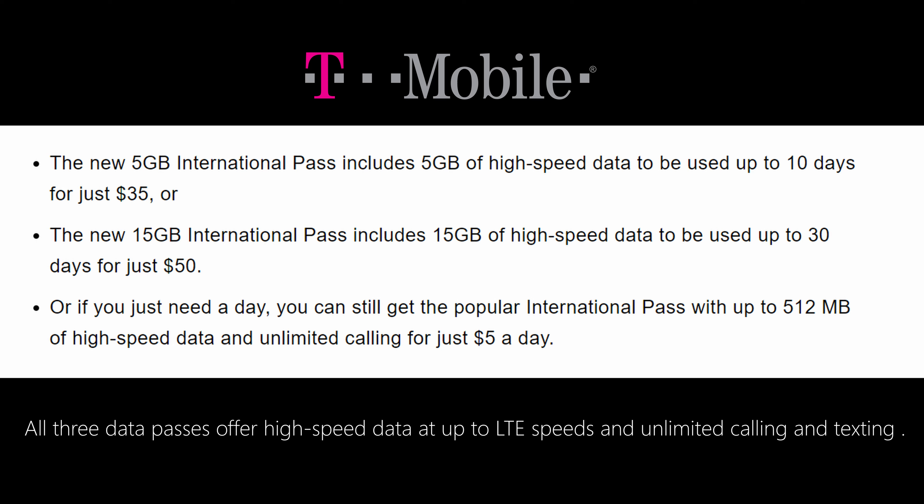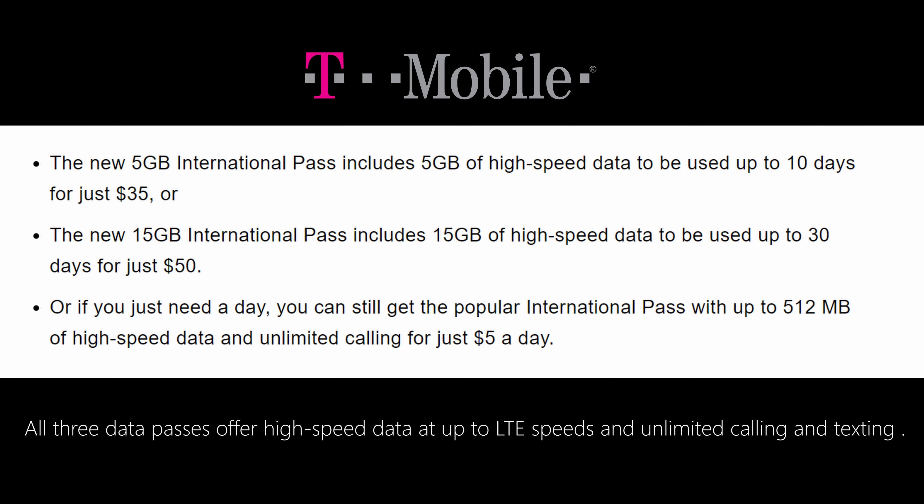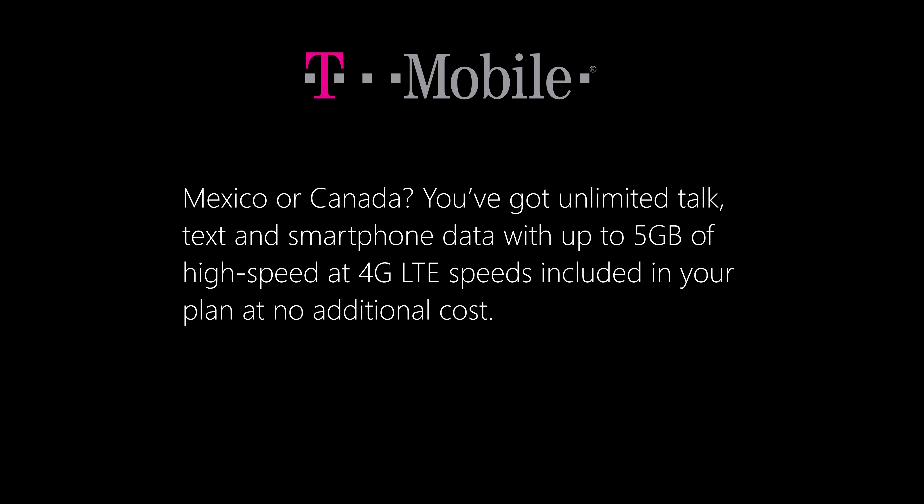It's available in over 210 countries and locations, and you can see the list right here — it's a fairly extensive list. Just make sure your country is in that list. It also includes talk and text, which is unlimited, so you can make calls with this T-Mobile pass. Also, if you're on the Magenta plan with T-Mobile, you automatically get Mexico and Canada data for free — unlimited talk and text and up to five gigabytes of LTE data to use in Canada without paying an extra fee. So if you're only going to one of those countries, it'll be free, included inside your plan.